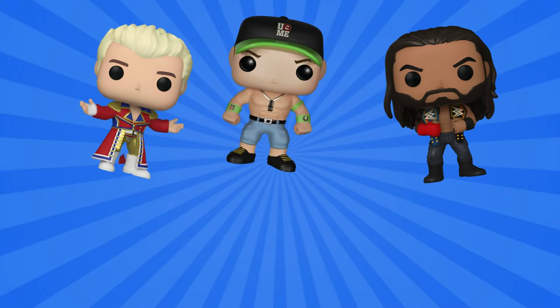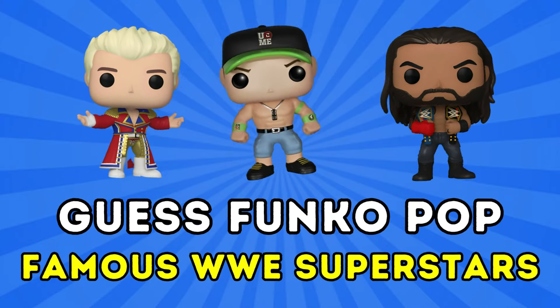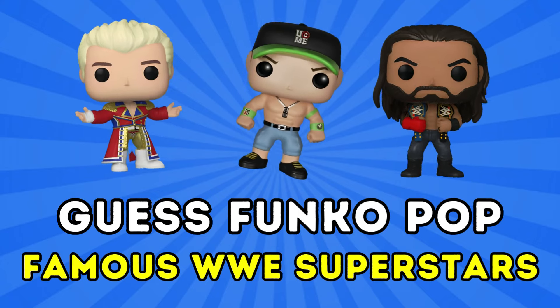Hey, WWE fans. Today we have another challenge on guessing the Funko Pop of famous WWE superstars. Are you ready? Let's go.